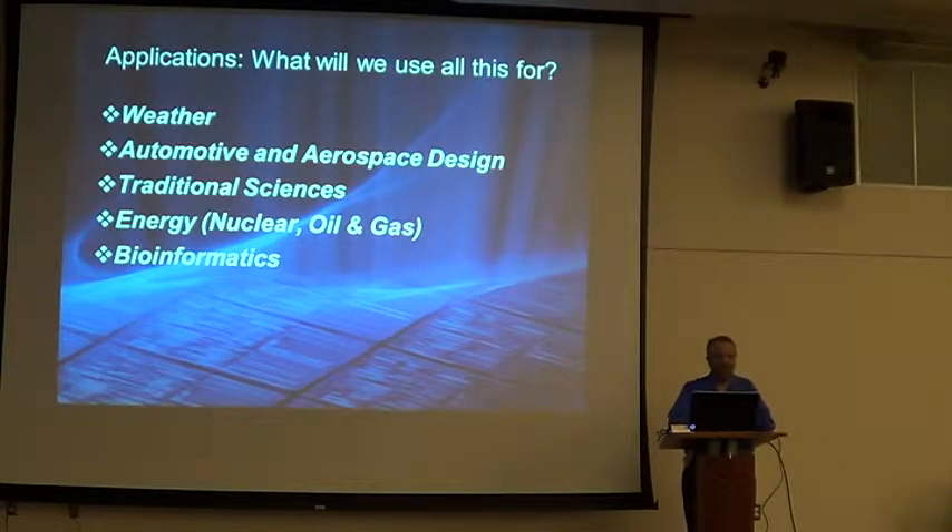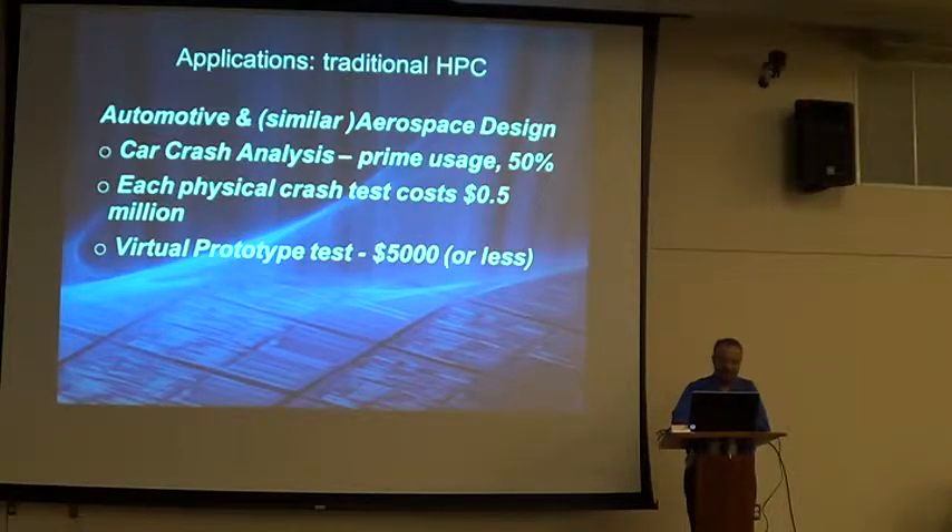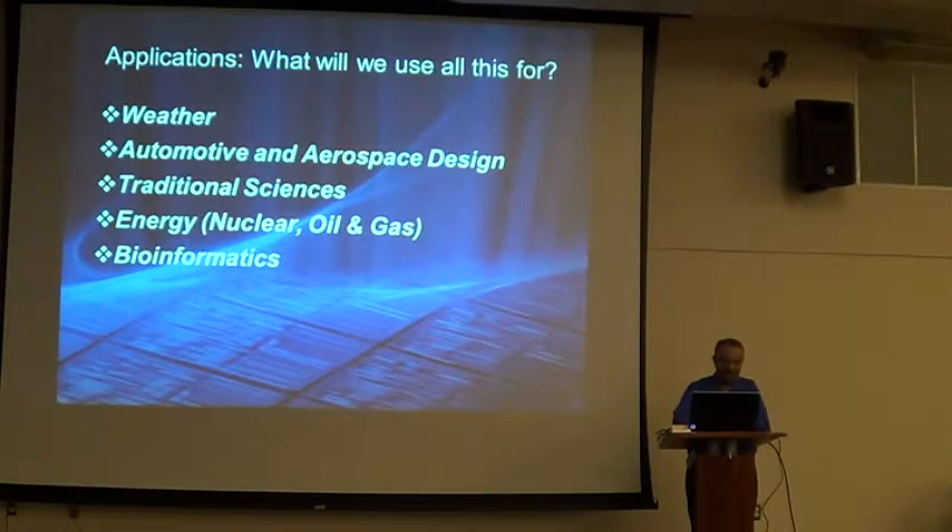Let's come to the fun part — what do we use this for? Lots of things we can't do otherwise: weather, automotive, artificial scientists, nuclear energy, oil and gas, and these days bioinformatics.